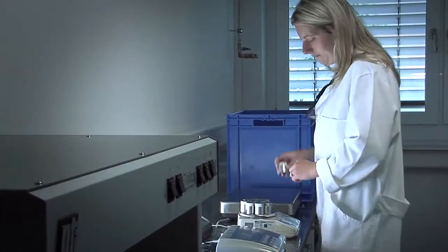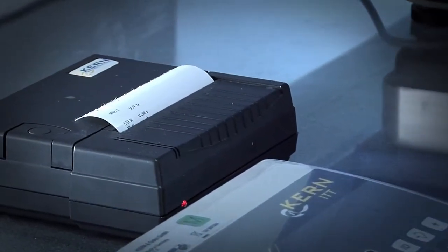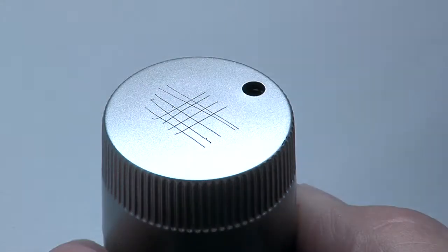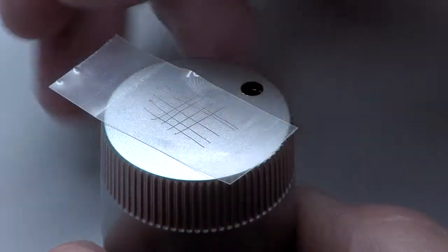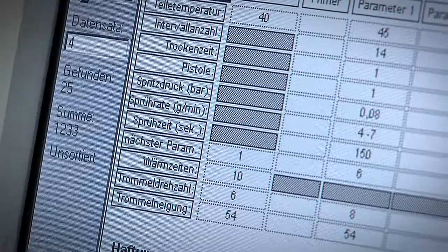When processing mass-produced small parts, the appropriate high-resolution scales are essential. Opto-mechanical inspection processes and an electronic registry conclude the quality assurance process.